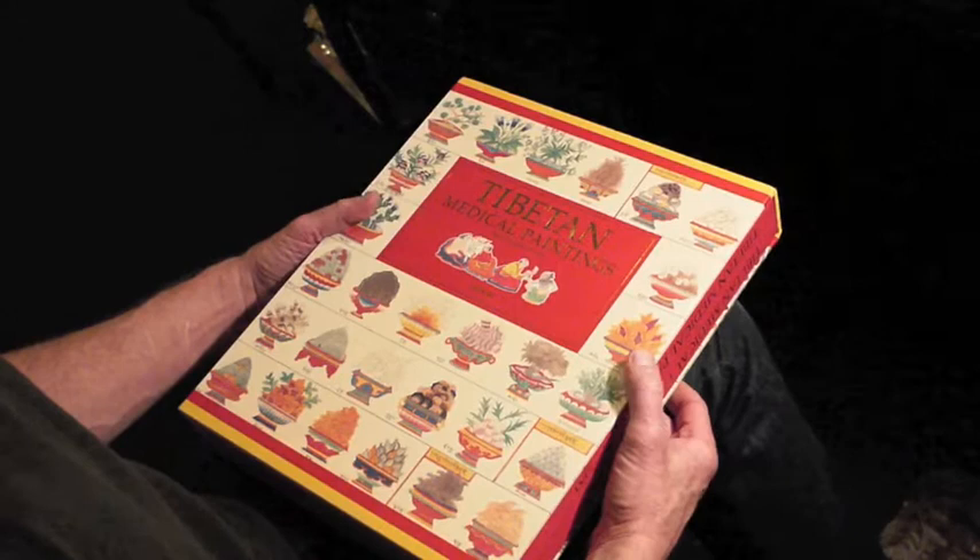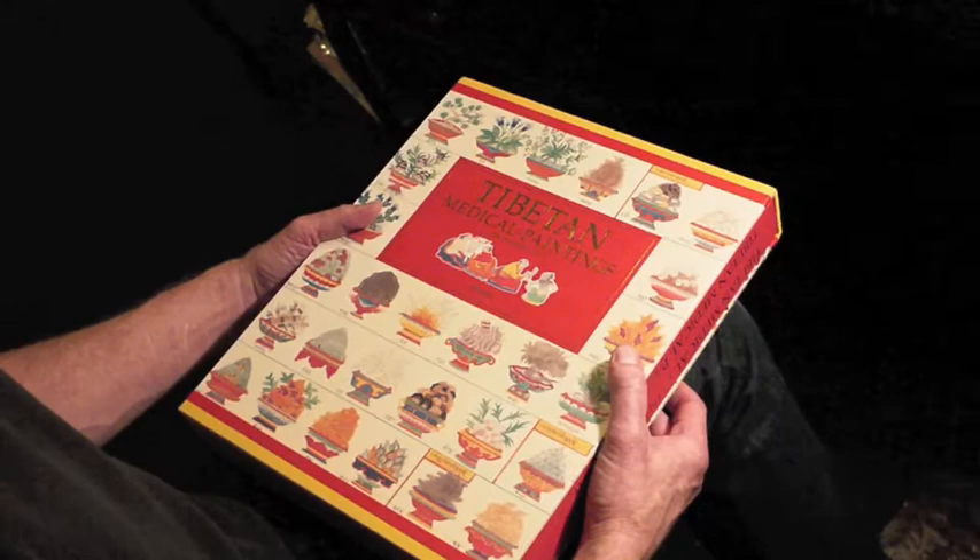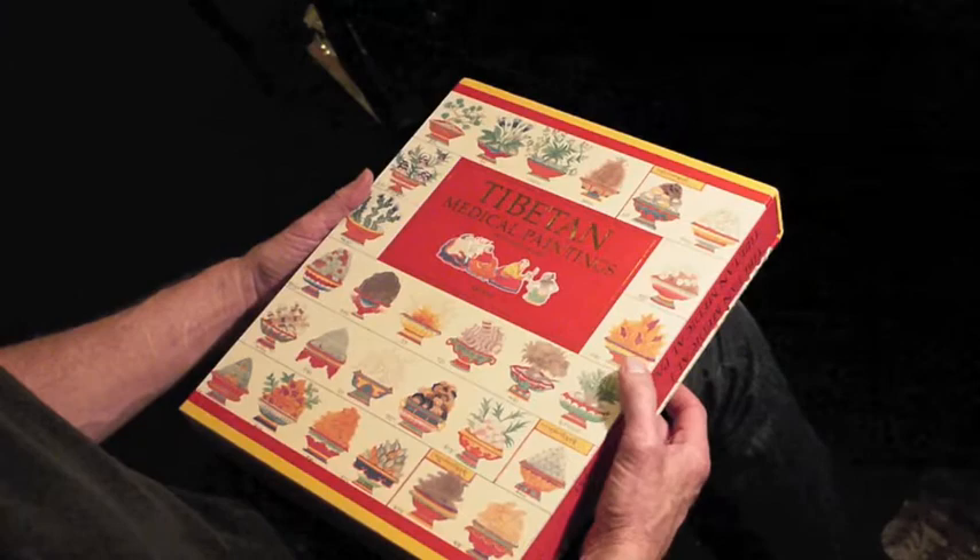What we have here is a monument of Tibetan medical science, The Blue Barrel. This was published in 1992 by Abrams, one of the great art book publishers of the world.